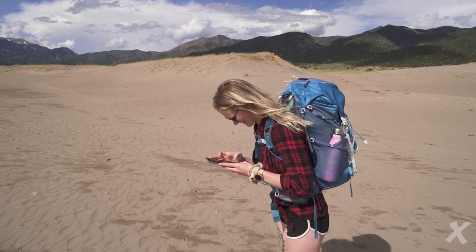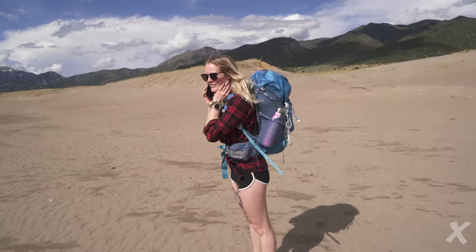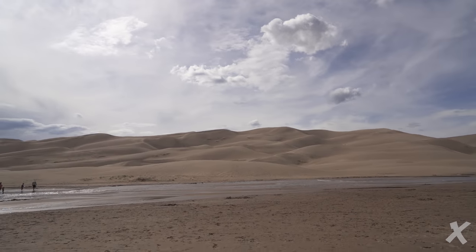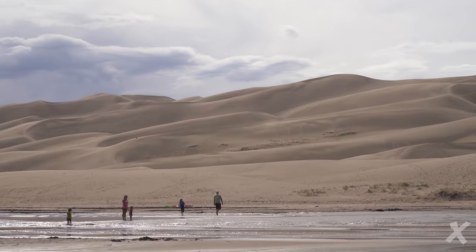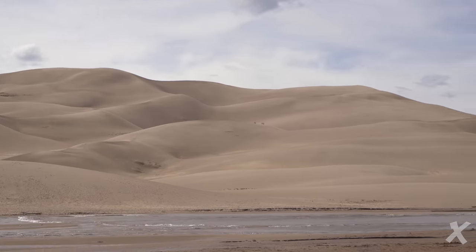Haley actually just forgot to call her dad, so she's gonna call her dad real fast before we go into the sand dunes. By the way, those sand dunes are freaking huge.